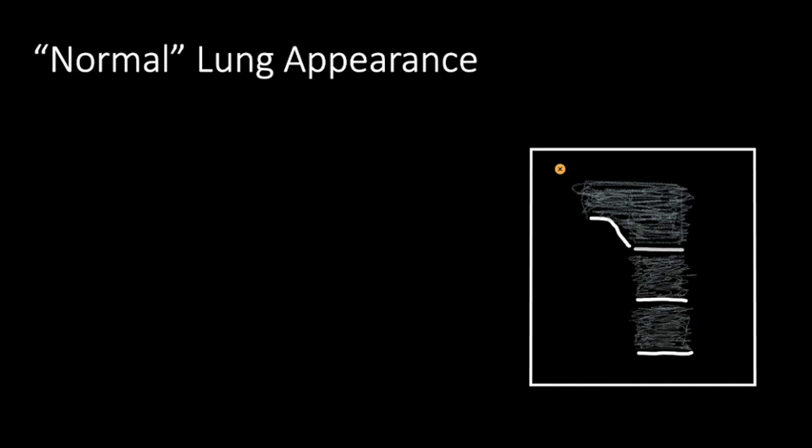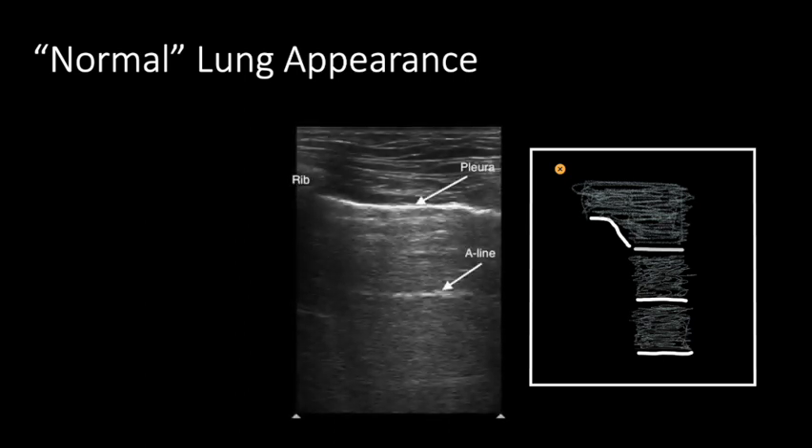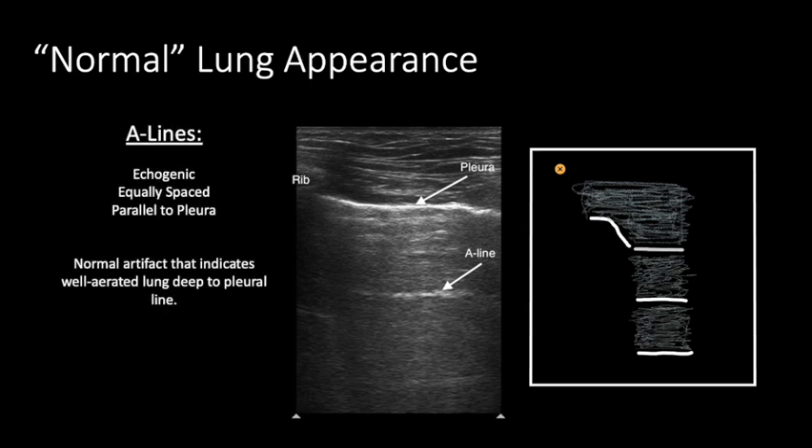Looking at a static image of a healthy aerated lung using real ultrasound, we see a bright echogenic pleural line, a rib to the side with acoustic shadowing underneath, and parallel lines representing reverberation artifacts between the transducer and the pleural line. These lines have a special name: A-lines. A-lines imply the existence of a well-inflated lung, though they don't rule out ventilation-perfusion mismatches, small focal findings, or small-volume pneumothoraces.